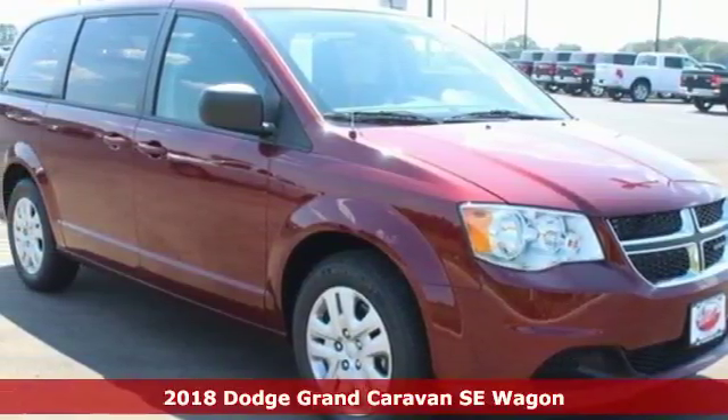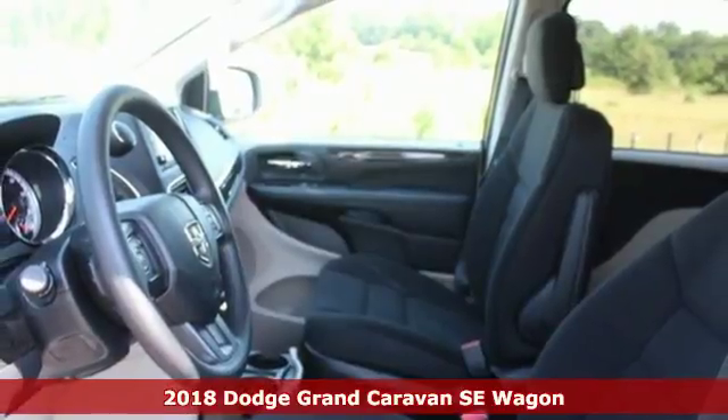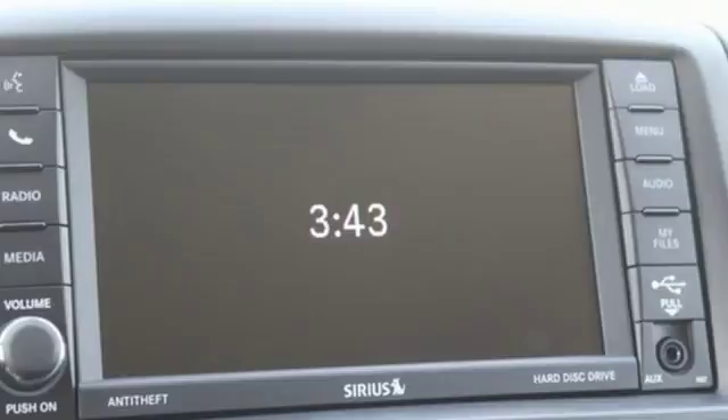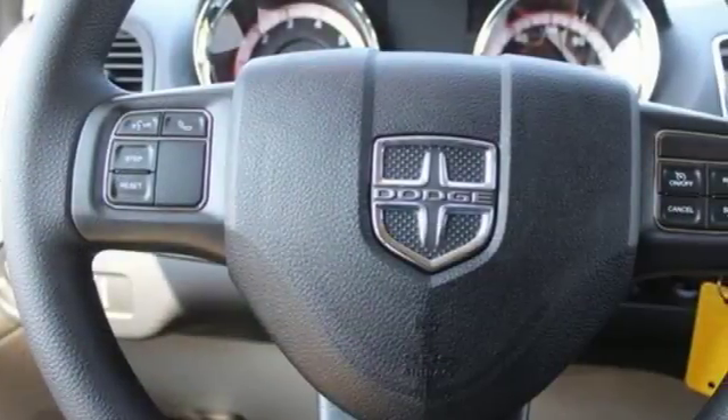Here's a 2018 Dodge Grand Caravan. Families that own one know why it's the most awarded minivan ever, and it starts with amazing versatility along with unexpected power and comfort. The ride is quick and smooth with a 3.6-liter V6 engine and 6-speed automatic transmission.